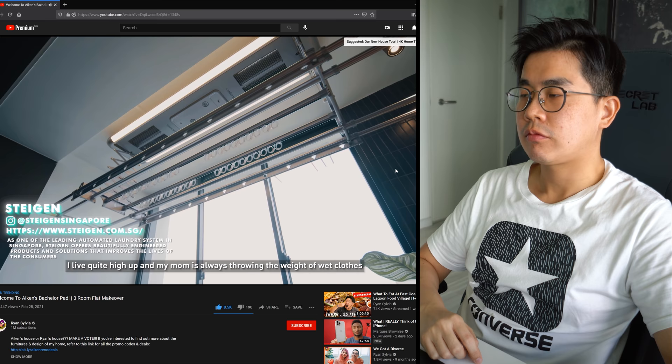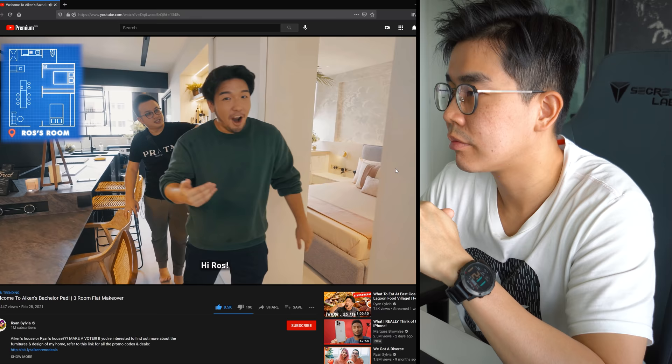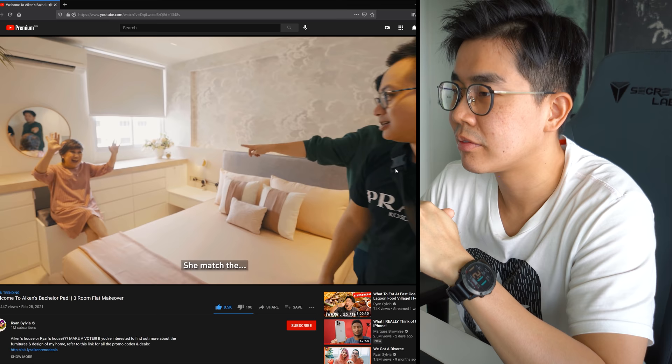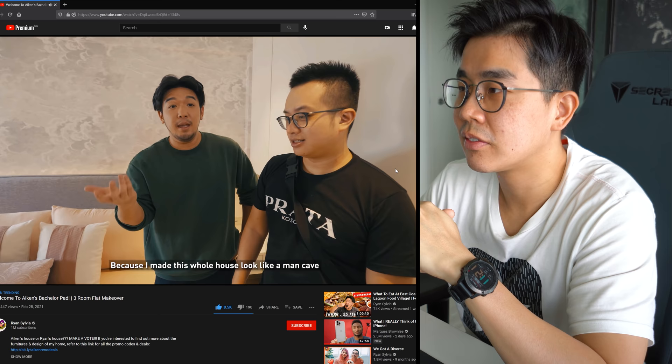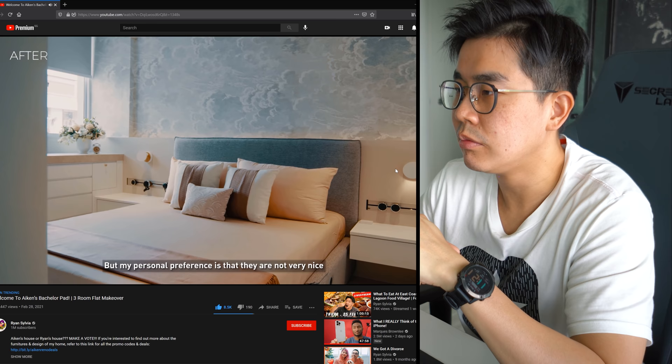The wet laundry area is up high since he lives quite high up. This is his number 2 must-have home product, but this brand is too expensive for his liking. The mother's room has a very different theme - the most feminine part of the house, since the rest was made to look like a man cave. Previously the mother's room was painted a very hideous shade of purple, but now the wall is painted white.